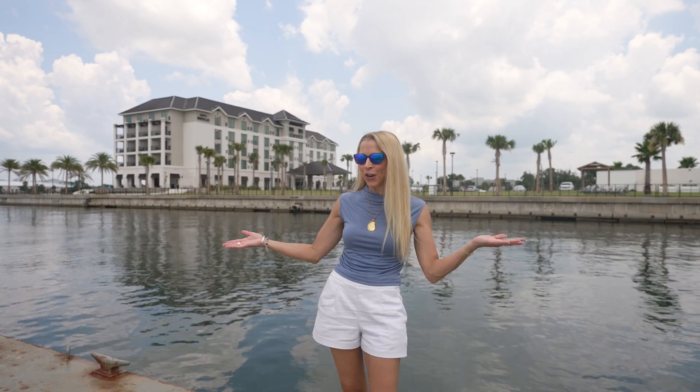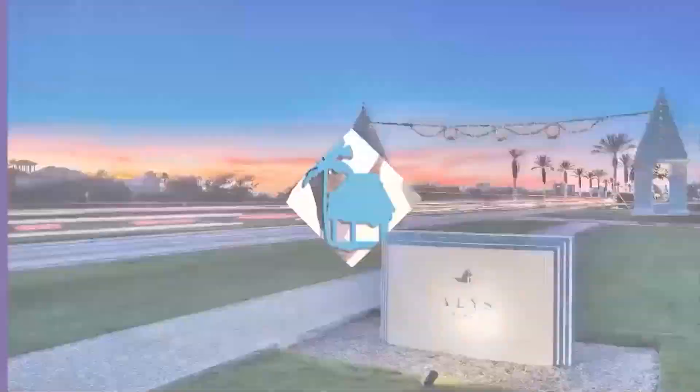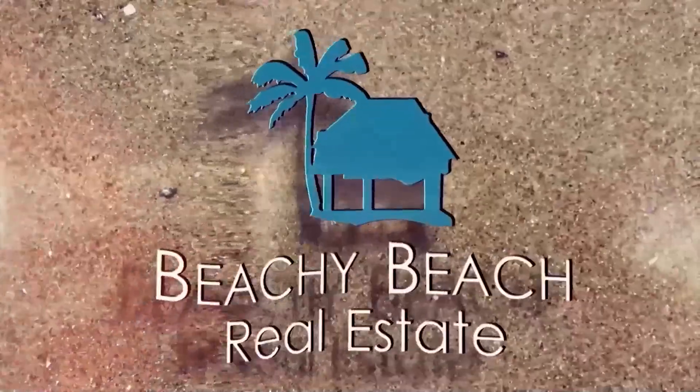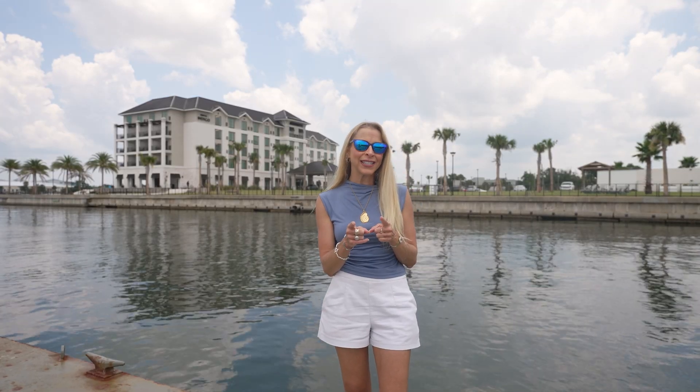Hey there, I'm Heather, and this is The Beach Show, your only internet TV show all about real estate on Panama City Beach and beyond. Today, we're taking you to town.